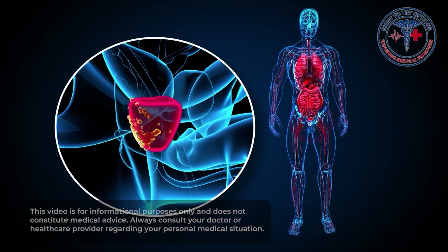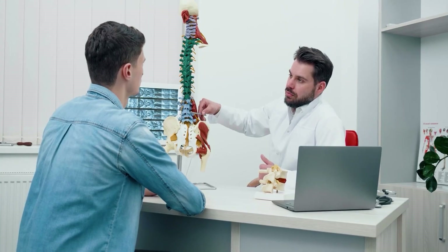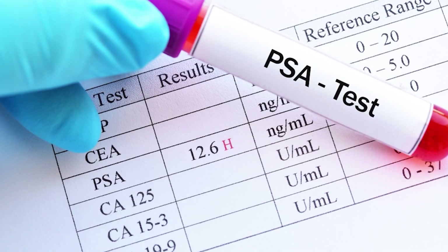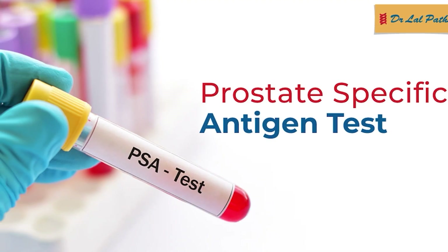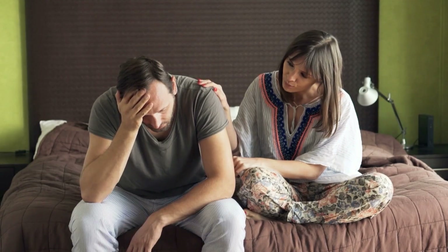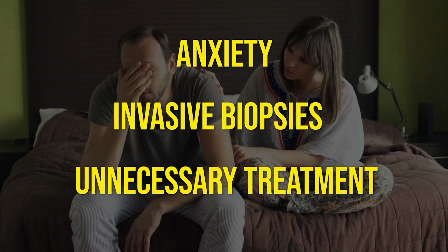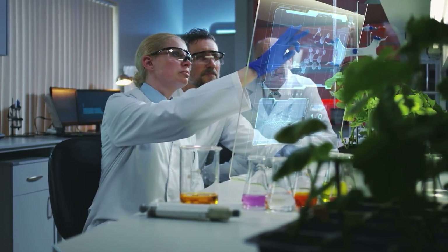Prostate cancer is one of the most common cancers in men worldwide, and for decades the main tool doctors have used to detect it has been the PSA blood test. But here's the problem: the PSA test is far from perfect. It misses some cancers and falsely alarms men who don't actually have cancer, leading to anxiety, invasive biopsies, and sometimes unnecessary treatment. That's why scientists have been searching for something better.